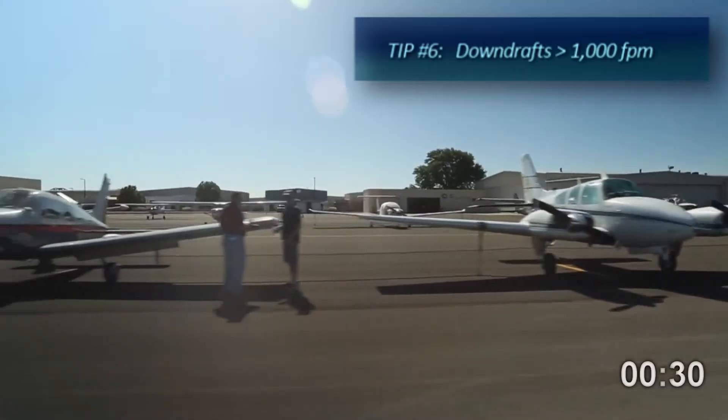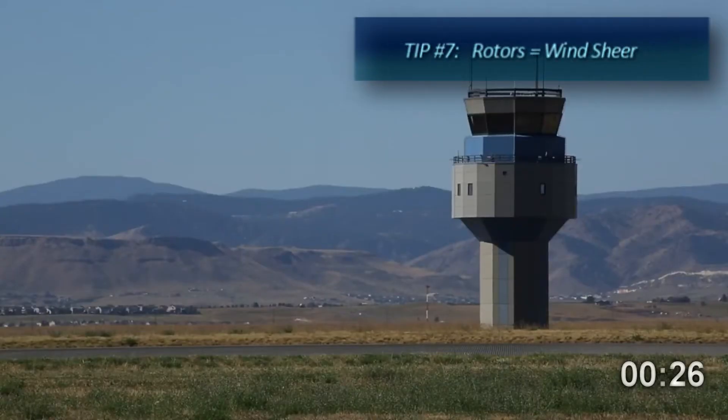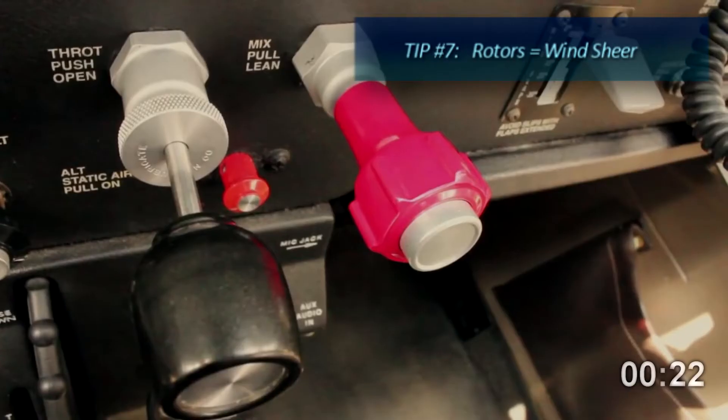Downdrafts, even in moderate mountain waves, can exceed 1,000 feet per minute, making it difficult or impossible to cross the ridge. Rotors are caused by wind shear and rotating moment underneath the crest of a mountain wave and must be avoided.